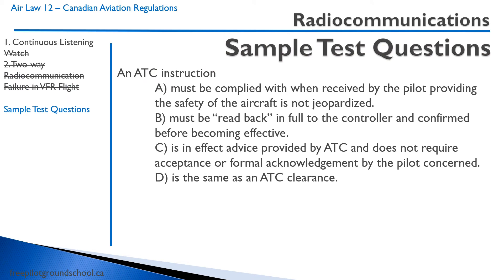Some questions about ATC instructions. An ATC instruction: A — must be complied with when received by the pilot, providing the safety of the aircraft is not jeopardized. B — must be read back in full to the controller and confirmed before becoming effective. That's not correct; it has to be read back, but it doesn't have to be read back to become effective — it's effective as soon as you receive it. C — is advice provided by ATC and does not require acceptance. That's wrong; an instruction is an instruction, not just advice. D — it's the same as an ATC clearance. No. The correct answer is A: must be complied with when received by the pilot.